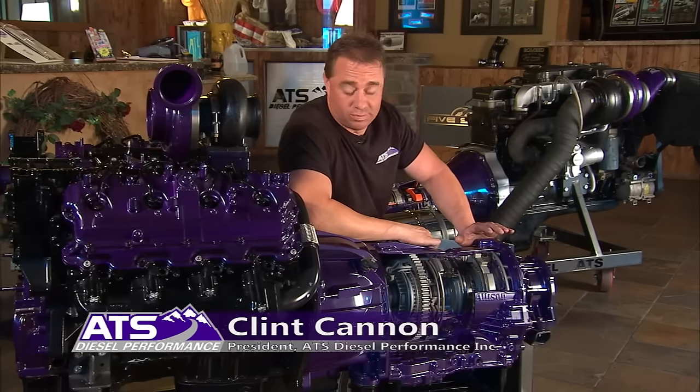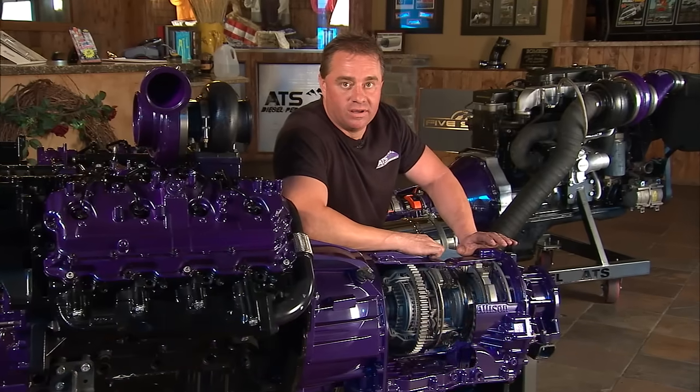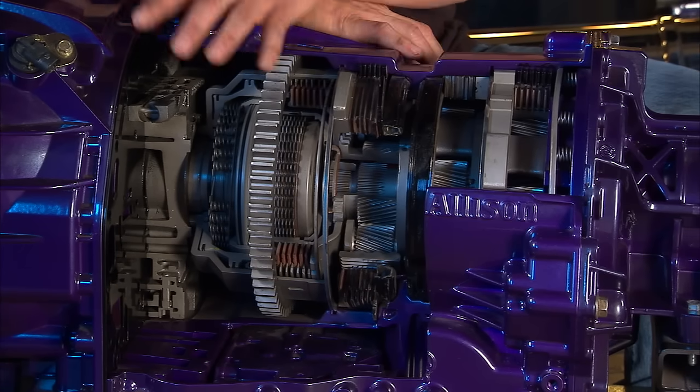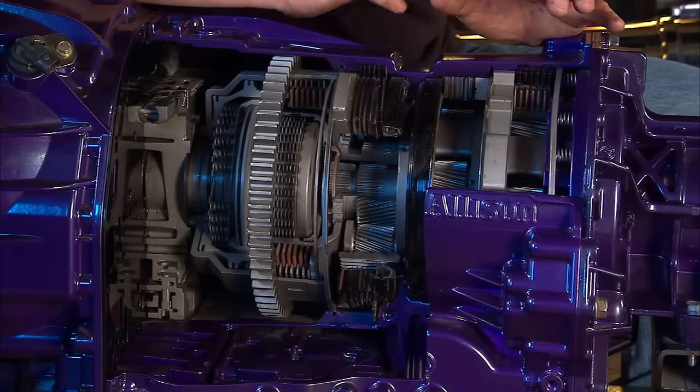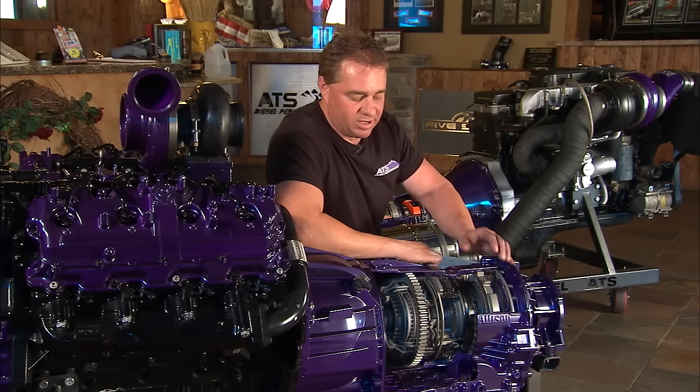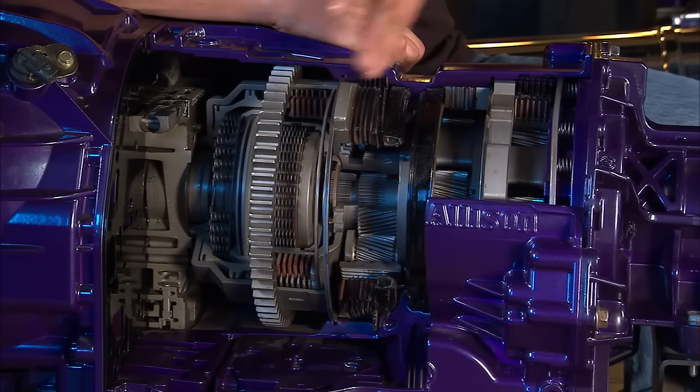ATS manufactures a transmission that's extremely heavy-duty, and one of the reasons we can do that is because the clutch packs, the gear train, so much of the componentry inside the transmission we've redesigned — a bigger pump, built-up clutch packs. We have a laser machine and we've re-engineered a lot of the clutch plates.